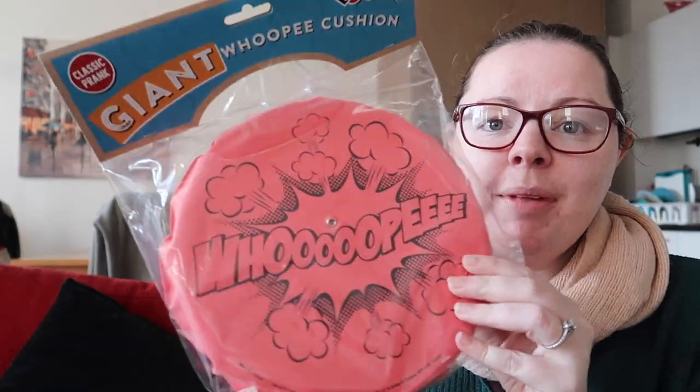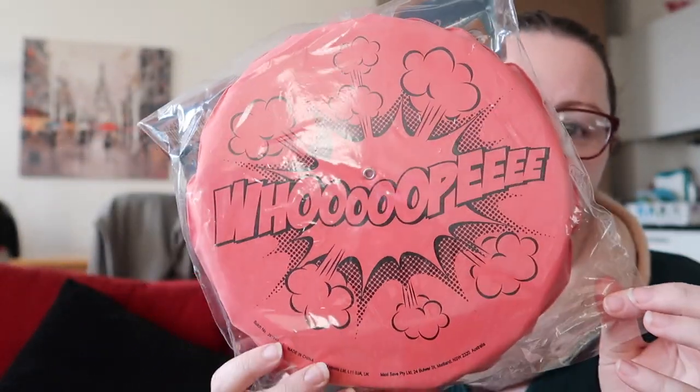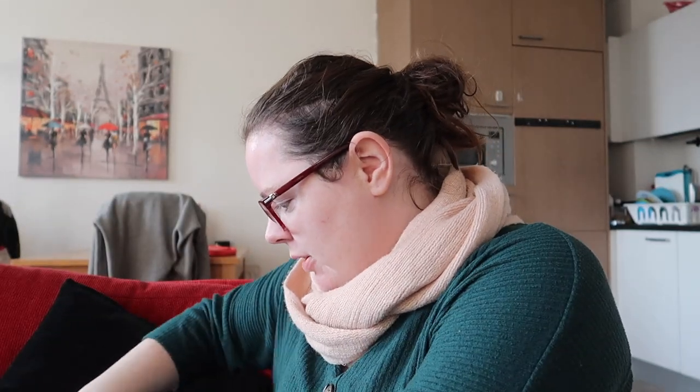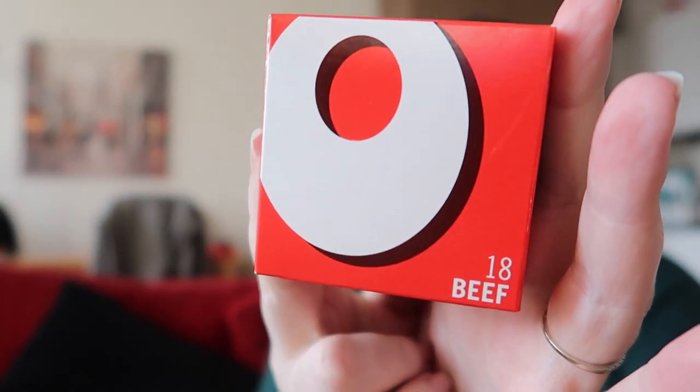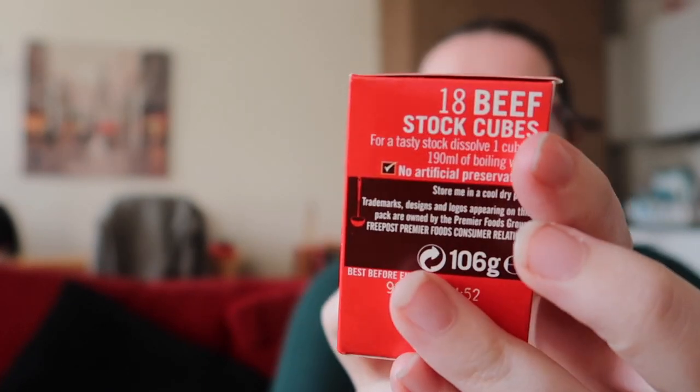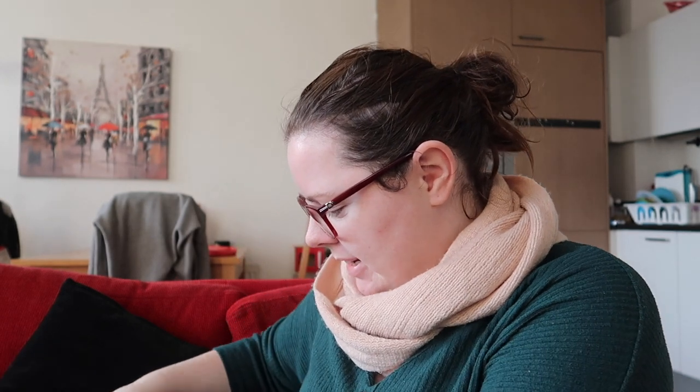Also from Home Bargains, something that will go in Ava's stocking is this giant whoopee cushion. Ava saw one of these in a shop recently and was obsessed with it, so I just picked it up — it'll go in her stocking, just something funny. And also from Home Bargains I picked up some OXO cubes — this is an 18-pack. I just picked them up because I knew we needed them.